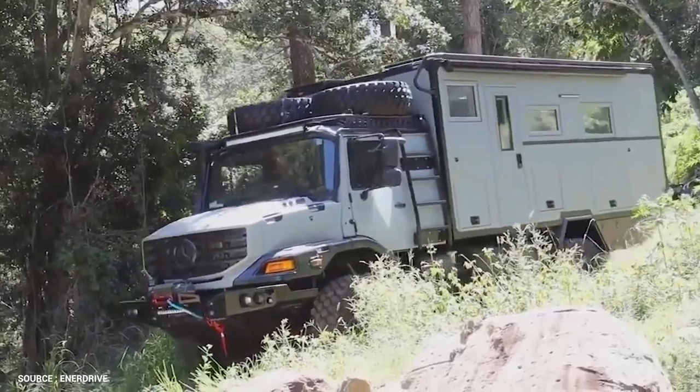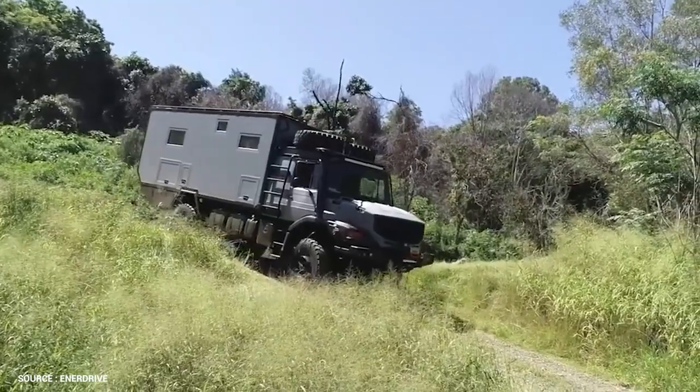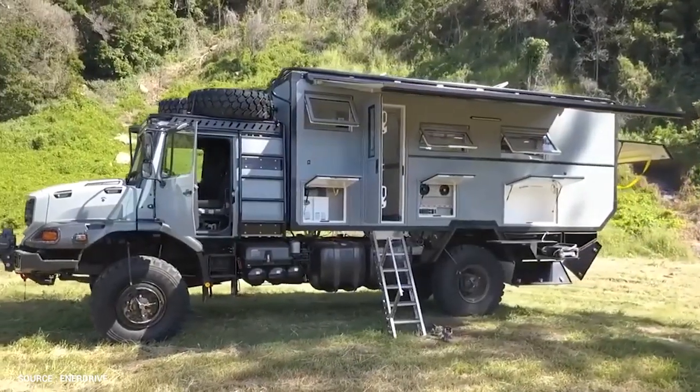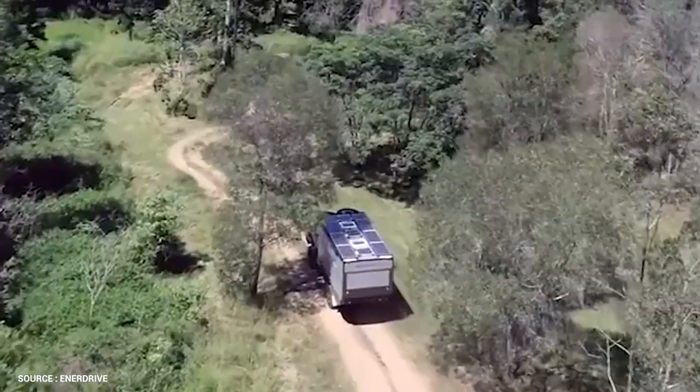Some people take pride in the fact that their 4x4 is built like a truck. Some people even refer to their domestic ute as a truck. With this Expedition Vehicle, there's no need to exaggerate — it's a truck. The Unidan Discovery X body mounted on the Mercedes-Benz Zetros creates a combination suited to explore the world's most isolated locations.